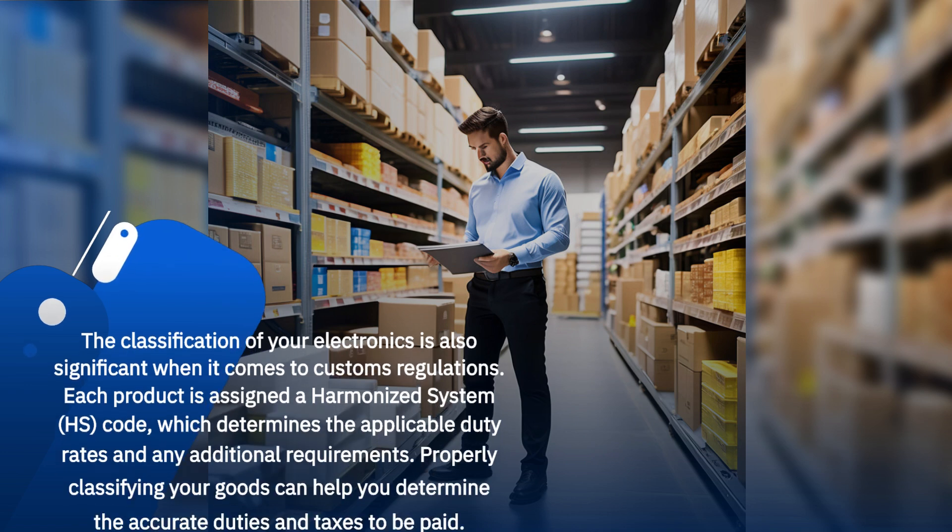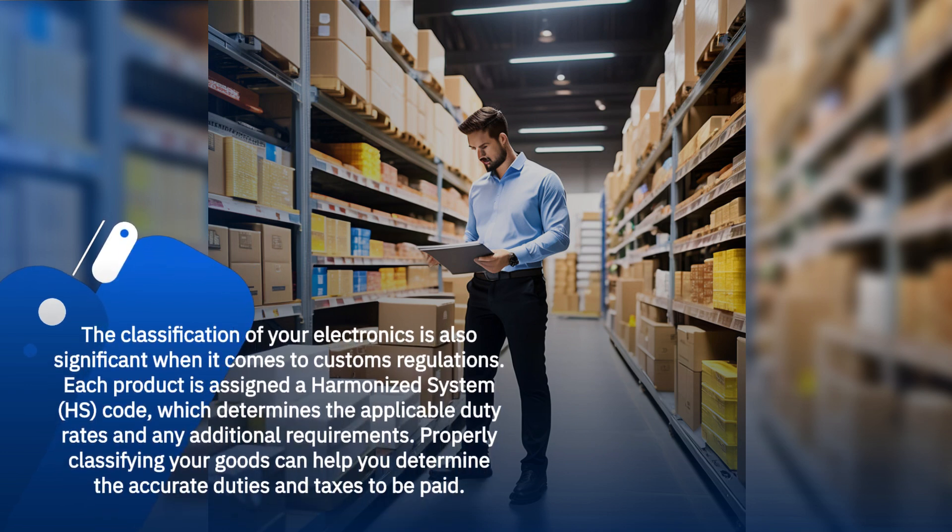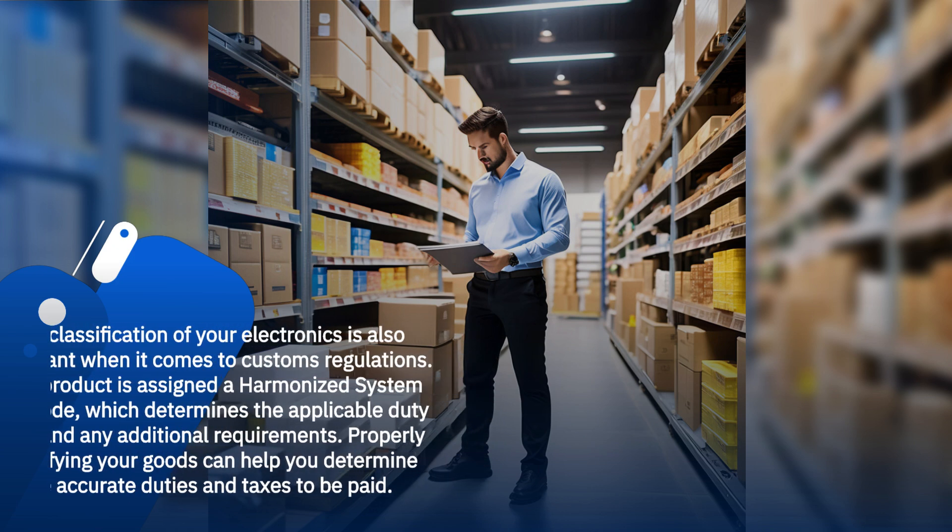The classification of your electronics is also significant when it comes to customs regulations. Each product is assigned a harmonized system code, which determines the applicable duty rates and any additional requirements. Properly classifying your goods can help you determine the accurate duties and taxes to be paid.